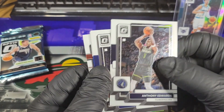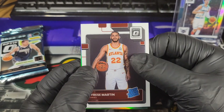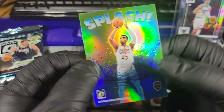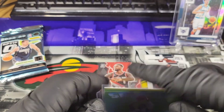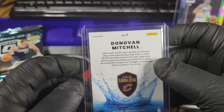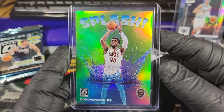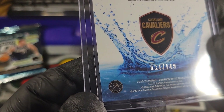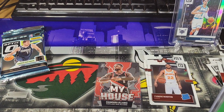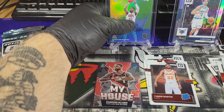Pack 3: We've got Ant-Man, Jalen Brunson, Chris Duarte, Tyrese Martin Rated Rookie, and a Splash of Donovan Mitchell. That looks like a prism — and it is! That is actually numbered to 149. Boom! Look at that — Splash of Donovan Mitchell numbered to 149. That's a banger right there. It's a pretty cool card; I just wish it was a different player personally.